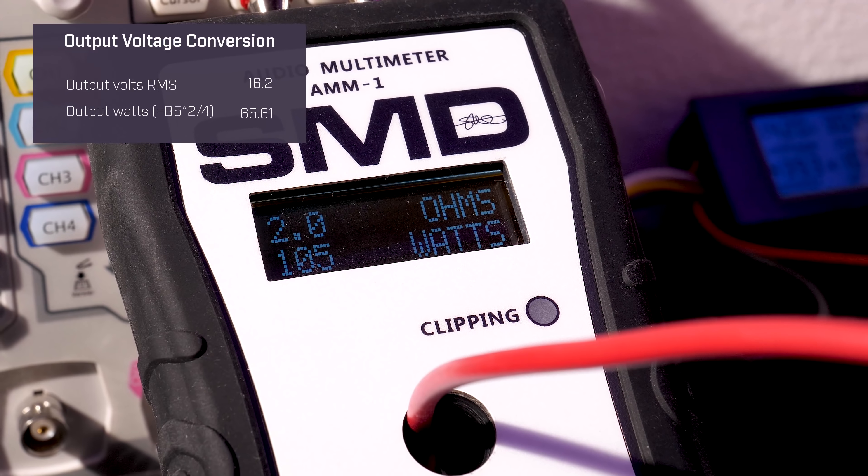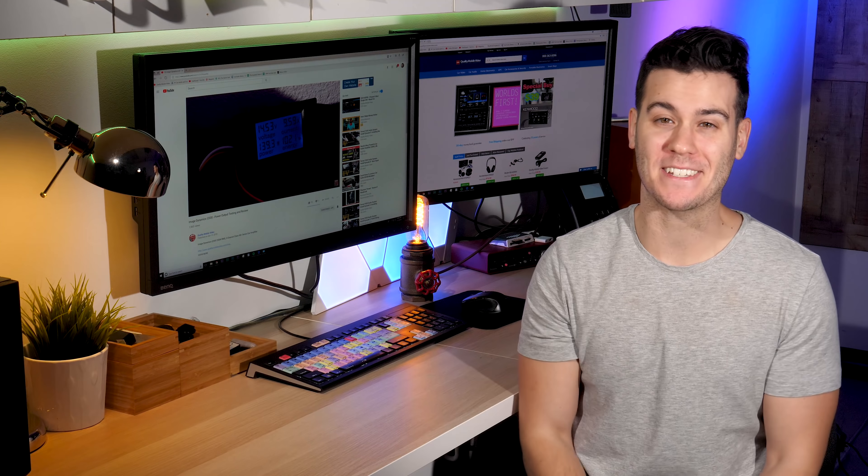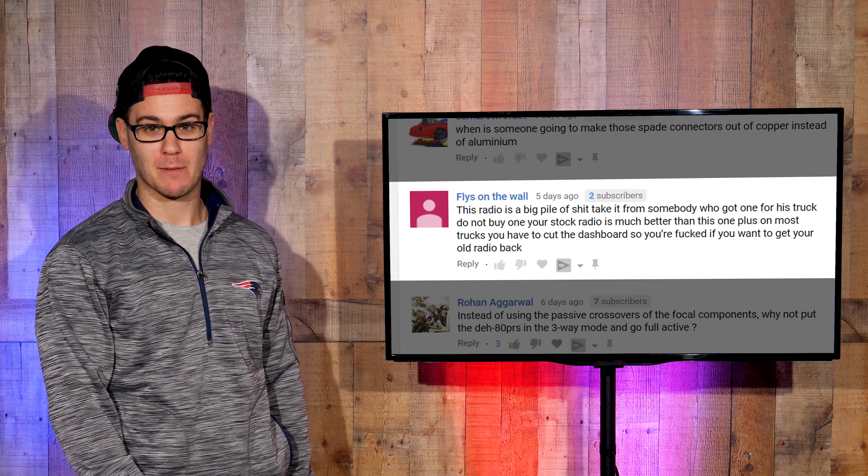We did a review and tested out its power output, so definitely check that out. Alright, Boston Gym, you're up — what was your favorite thing at CES? My favorite part about CES? Probably watching you get blackout drunk at Topgolf, James.